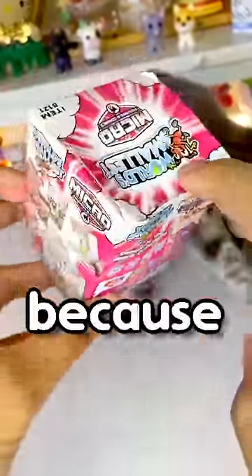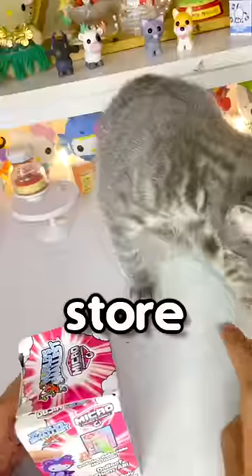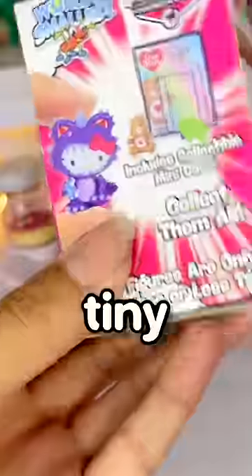I'm gonna open up the busted one first because obviously something's good in here if someone tried to open it in the store. Cocomelon, wish me luck. This one — this is what I want. I have the big pop version so now I need the tiny version.